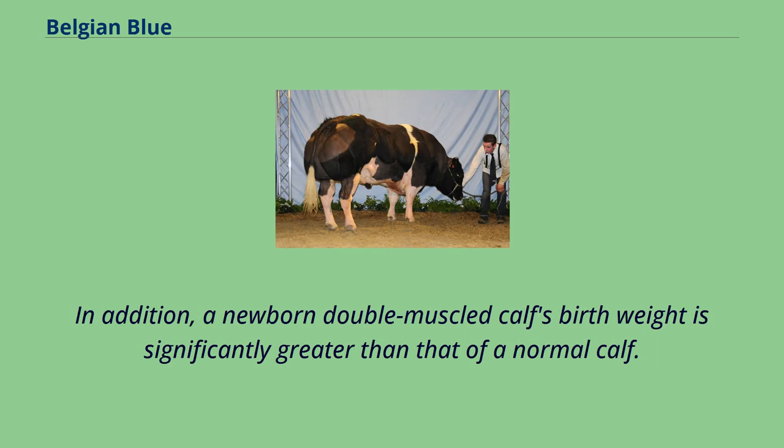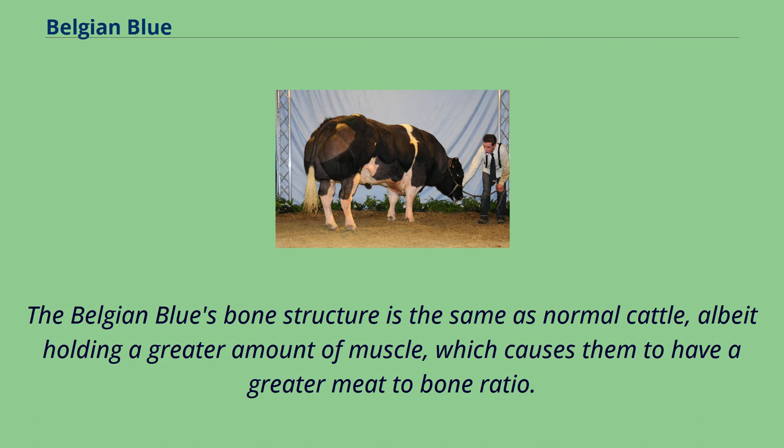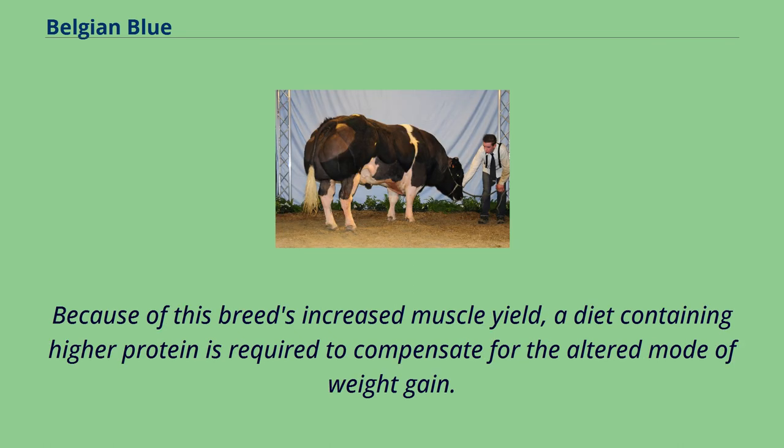In addition, a newborn double-muscled calf's birth weight is significantly greater than that of a normal calf. Belgian Blue cattle have an improved feed conversion ratio due to lower feed intake compared to weight gain, due to an altered composition of body weight gain which includes increased protein and decreased fat deposition. The Belgian Blue's bone structure is the same as normal cattle, albeit holding a greater amount of muscle, which causes them to have a greater meat-to-bone ratio. These cattle have a muscle yield around 20% more on average than cattle without the genetic myostatin mutation. Because of this breed's increased muscle yield, a diet containing higher protein is required to compensate for the altered mode of weight gain.